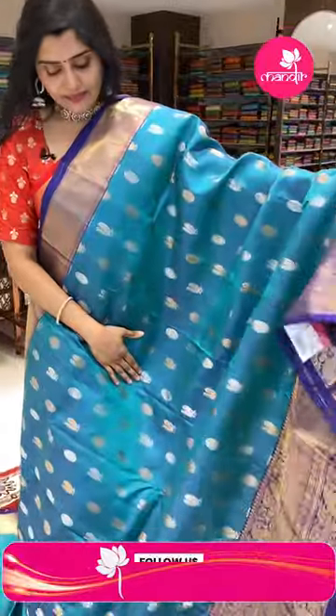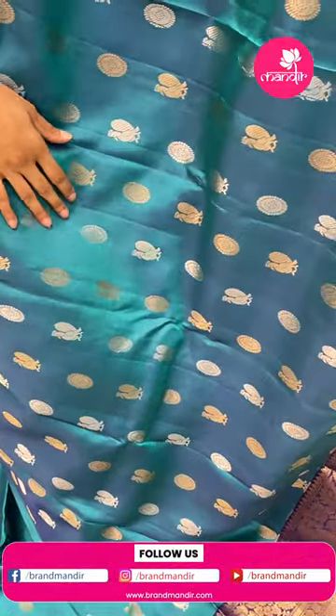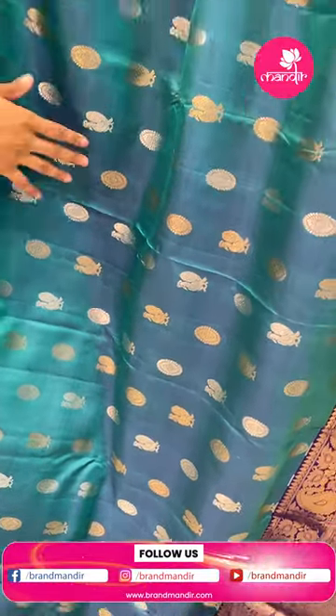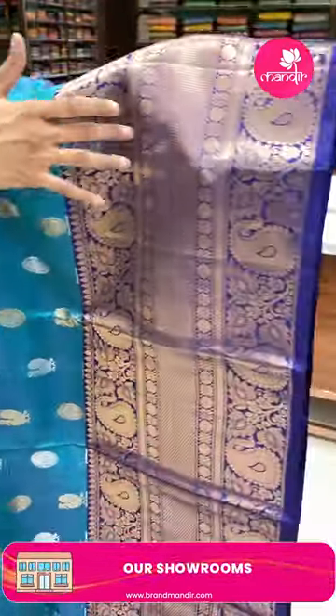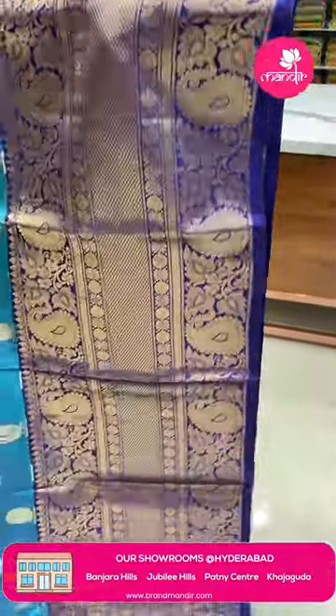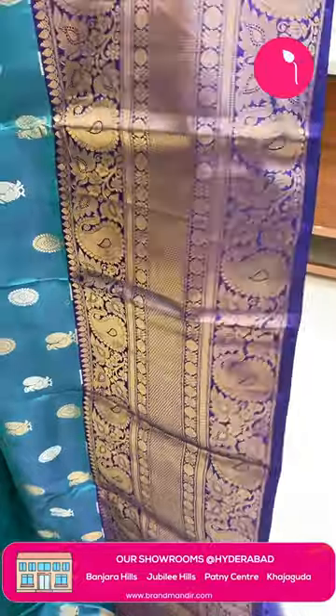Here is another very very beautiful color combination — peacock color with violet color borders. The sari has rudraksh butas and peacocks alternating in golden and silver zari. It is paired with a very big border with leaf jals, paisleys, rudraksh butas, and diamond brocade combination.